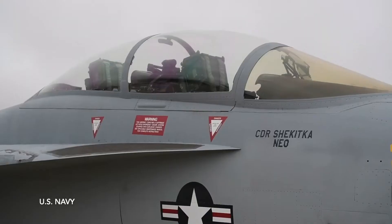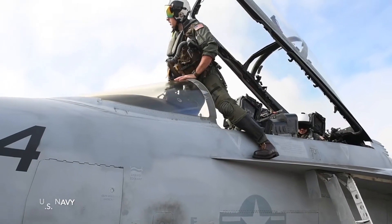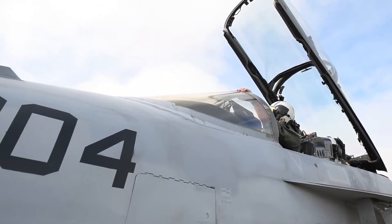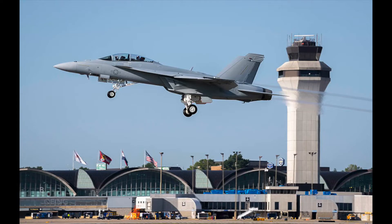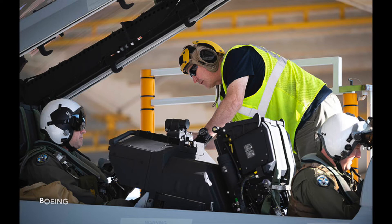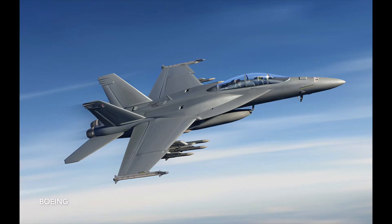The jet is able to perform almost every mission on the tactical spectrum. The F-18's range depends on the type of operation. On a cross-country flight, the F-18 can fly 1,200 nautical miles. On a training mission, 200 miles or about 30 minutes of training exercises. A tanker can refuel the plane in midair.